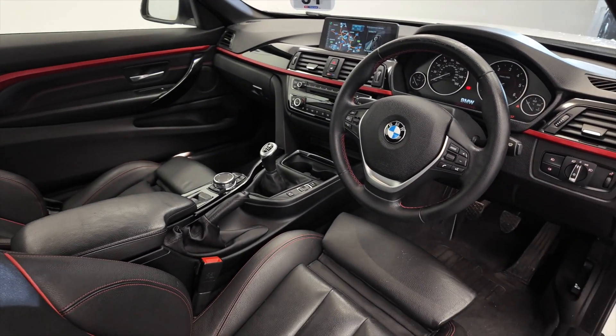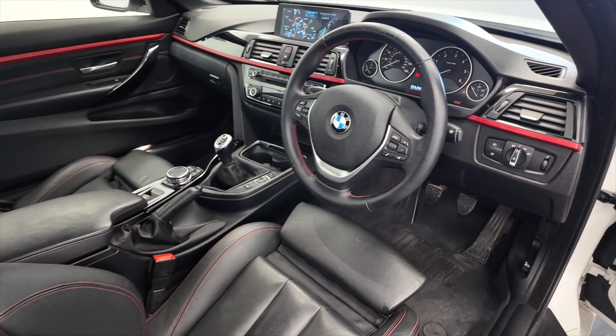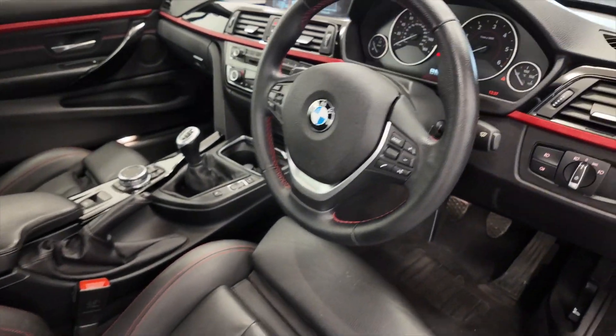Multi-function steering wheel — you can make hands-free calls etc. Just connect your phone via Bluetooth and we'll jump inside and take a closer look.